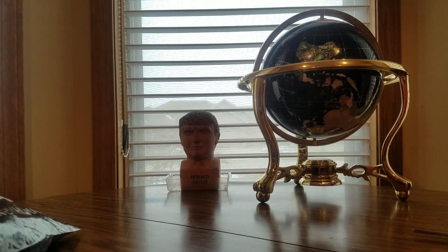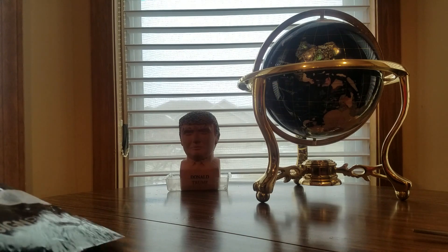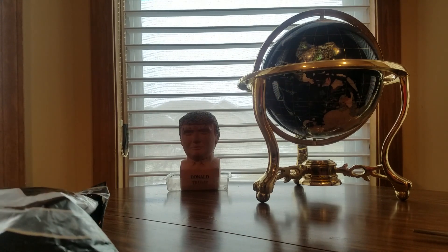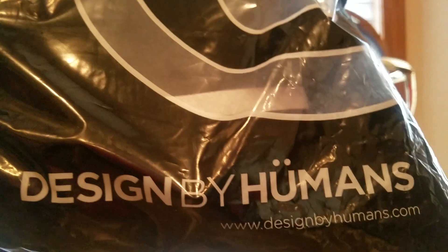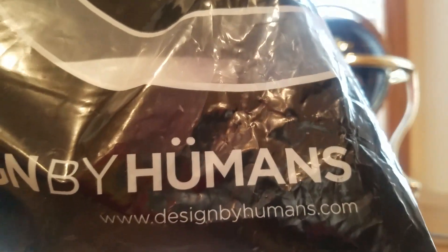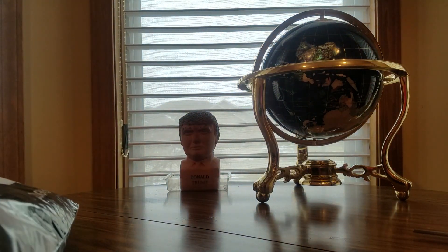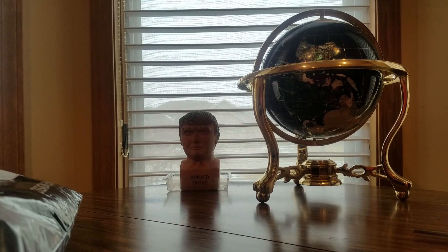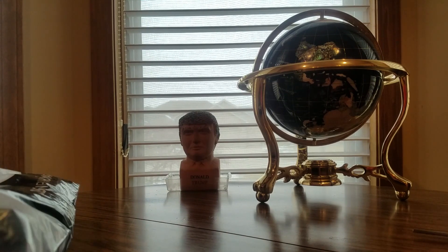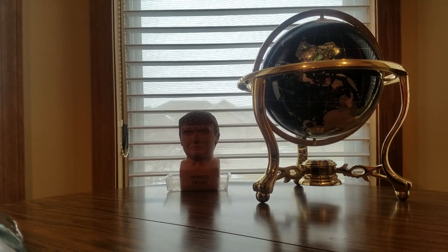Alright YouTubers, happy St. Patrick's Day Part Two! My good friends over at Design By Humans sent me a nice little care package. Unbagging Design By Humans — link will be below, or right there on screen. If you guys want to purchase any of these t-shirts, they sent me three t-shirts to show you. Links will be below. They've got men's, women's, kids', coffee mugs, and a lot of cool stuff.